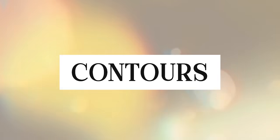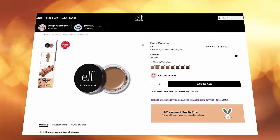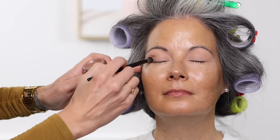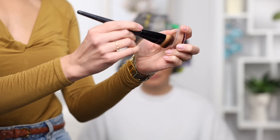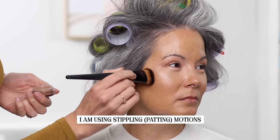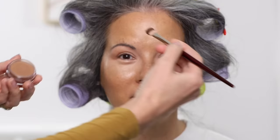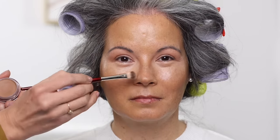Check out this product — the elf Putty Bronzer. This is just like the Chanel cream bronzer but much less expensive, smaller size, and with more color options. This is our one-and-done product. I take a fluffy crease brush, dip into it, and start to contour out the crease — creating a separation from the lid to the brow bone with a bronzy shadow. Then with a contouring brush I add bronziness to the top of the forehead and cheekbone area. I even use that same crease brush to carve out the nose, giving a little more dimension, shading, and making the nose look a little more narrow. One product does all of that.